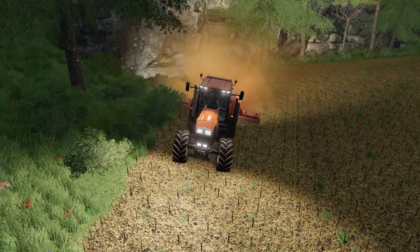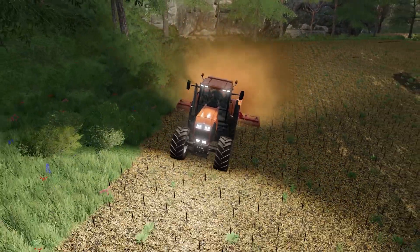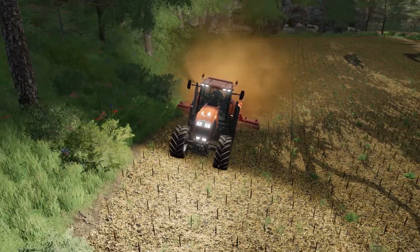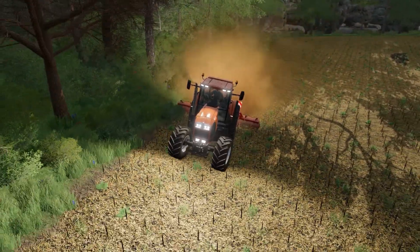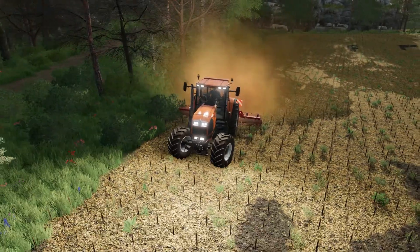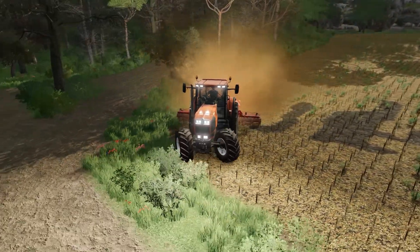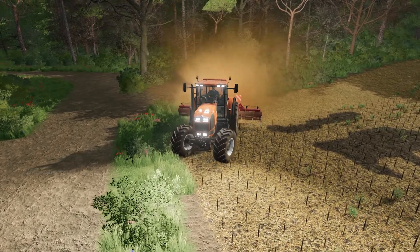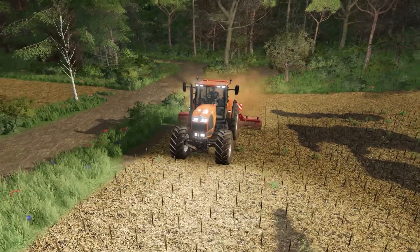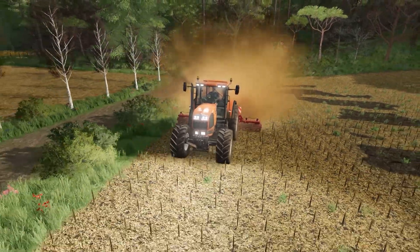We've got a lot of vineyards, and we want them to be growing for us come springtime. I know it's still a few months away, but it's a big job. If we can at least start that job and slowly attack those fields, that would be wonderful. And then we can look at fertilizing after that.